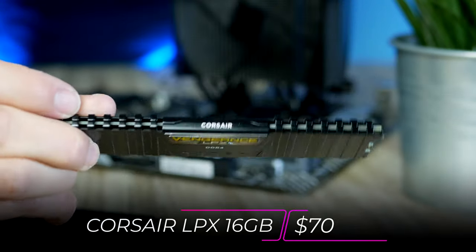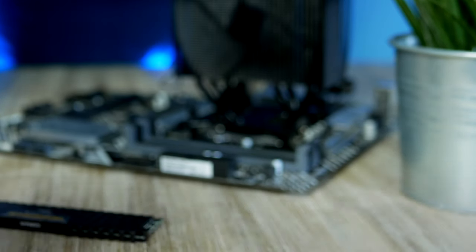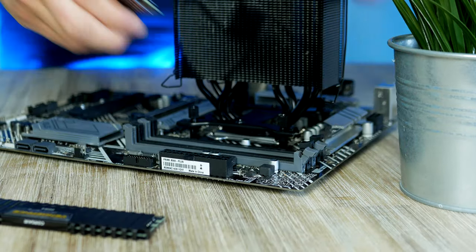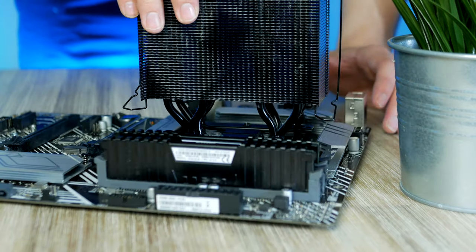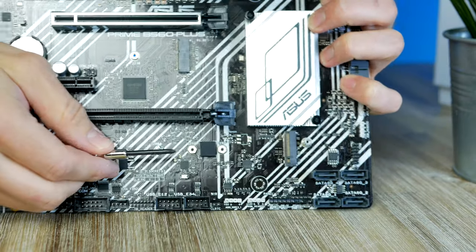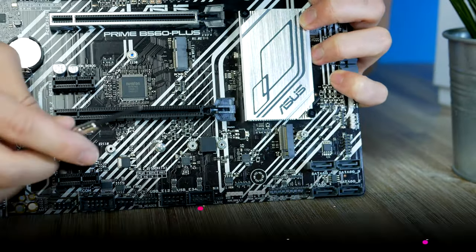Now we can proceed to the memory. For today's build we're going to use the Corsair Vengeance LPX — one of the best budget 16 gigabyte kits you can pick up right now, coming in at $60.